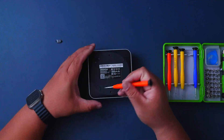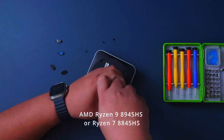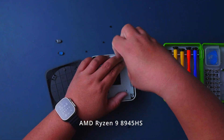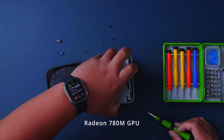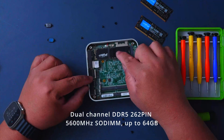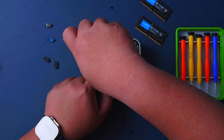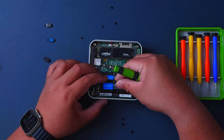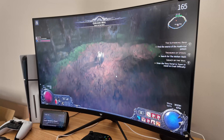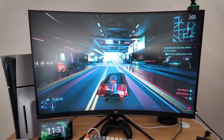The Geekom A8 comes with either the Ryzen 9 8945 HS or the Ryzen 7 8845 HS. Our unit has the Ryzen 9 8945 HS, along with the Radeon 780M graphics, dual-channel DDR5 5600 RAM with 64 gigs, a 2TB NVMe drive, Wi-Fi 6E, Bluetooth 5.0, and pre-installed Windows 11 Pro. It's a powerful mini PC with AI capabilities and a dedicated AI processor that boosts performance and efficiency.